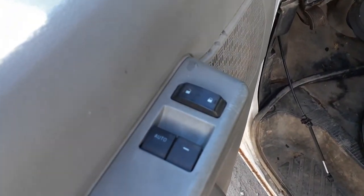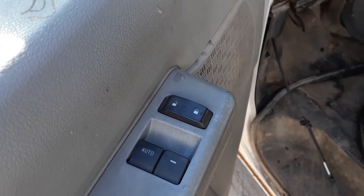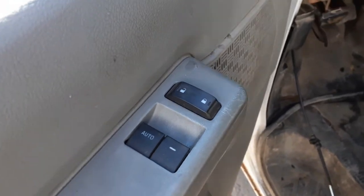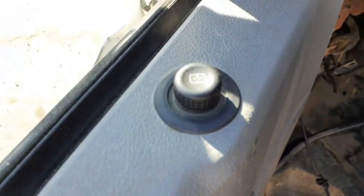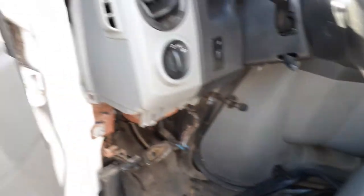Here's your window switch, which is both power windows, power locks — with a single automatic. Power mirror. Here's your headlight and your dimmer.